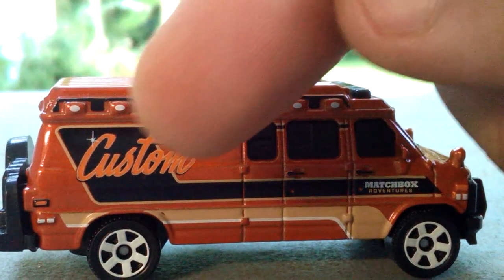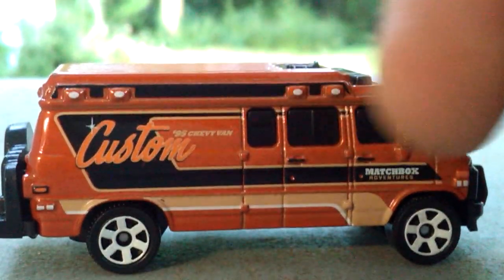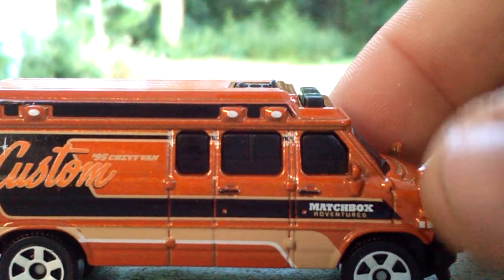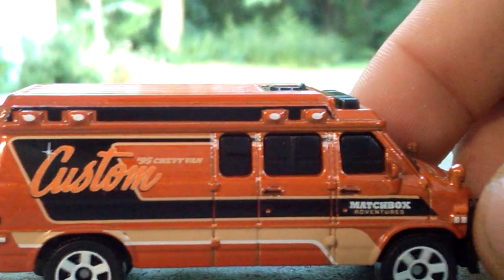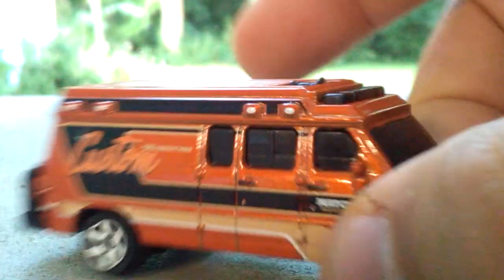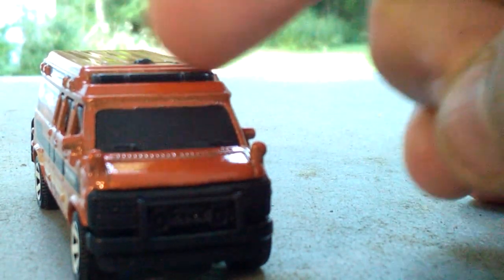Up next we have the custom '95 Chevy Van. I like the way they did the custom on the side here. We have '95 Chevy Van' right here, and as you can see on the side we have 'Matchbox Adventures.' We have some light tempos on the side and some more light tempos along the top. Moving along to the front, we have no headlight tempos but we do have a light bar up here.